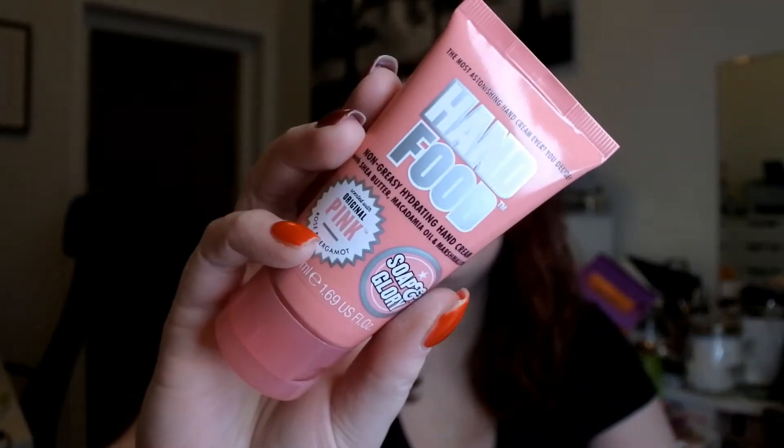I love the travel-size section at Boots — you can buy almost anything in a small size. I bought two hand creams: the Soap and Glory Hand Food scented with original pink rose and bergamot, which I have in a bigger size already, and the Boots own hand and nail cream, which I've never tried before. It smells pretty good.